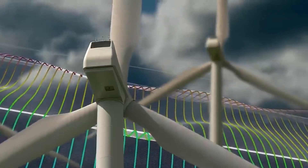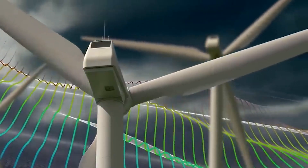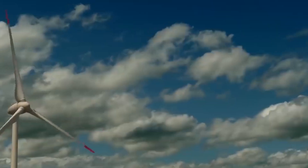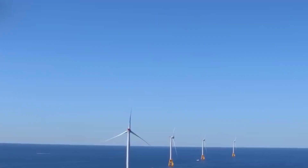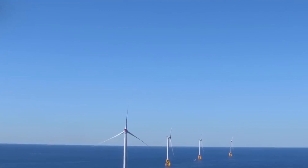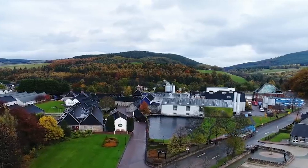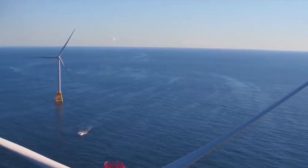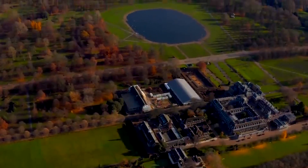This colossal blade dwarfs its predecessors and symbolizes the unrelenting progress in harnessing the power of the wind. Its unprecedented scale not only promises to revolutionize wind energy generation, but also challenges the boundaries of what we once deemed possible in renewable energy technology.